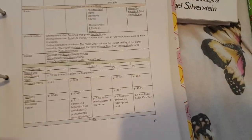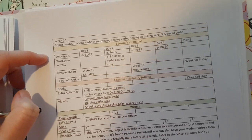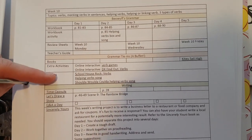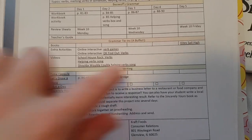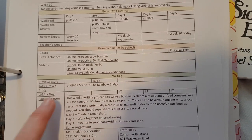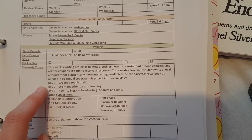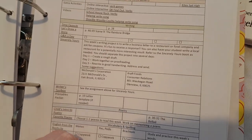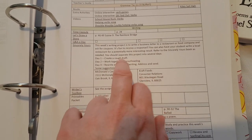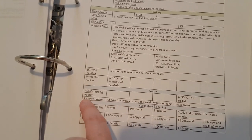So let's look at a different week for comparison — week ten. We're on verbs: making verbs in sentences, helping verbs, helping or linking verbs, three types of verbs. We've got our Beowulf Grammar workbook and teacher's guide, and then some review. For grammar tie-ins we've got verb games and verb videos. For writing on Tuesday we're doing the time capsule journal page 28, Let's Draw a Story — The Rainbow Bridge, and then working on our writing project Sincerely Yours — which is writing a business letter to a restaurant or food company and asking for coupons. I'm going to be interested to see if they actually give us any!